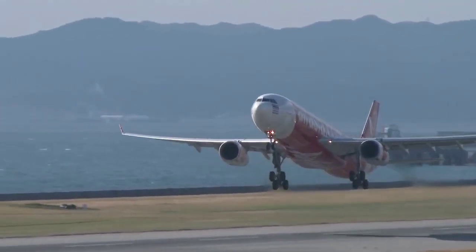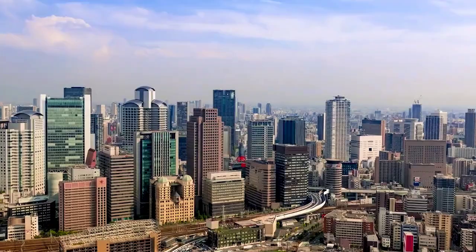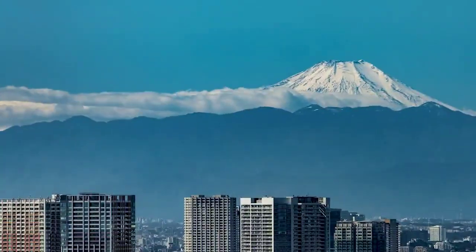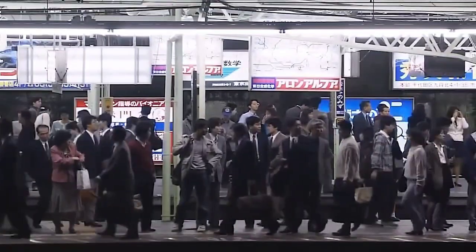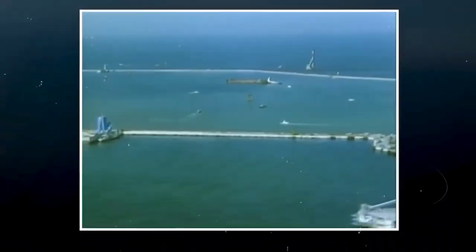Why build an airport on the water? The reason is quite simple. Japan doesn't have much land to spare. It's a small country with a lot of people, and its landscape is filled with tall mountains and active volcanoes, making big construction projects difficult. So in the 1980s, when Japan needed a new international airport, they came up with an innovative solution: build it on the sea.